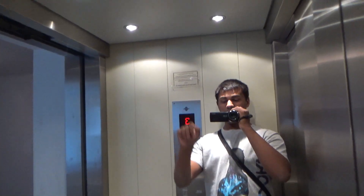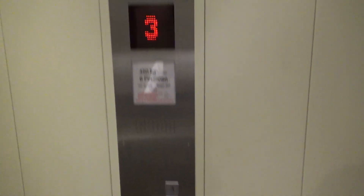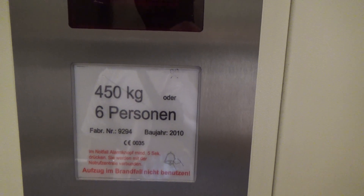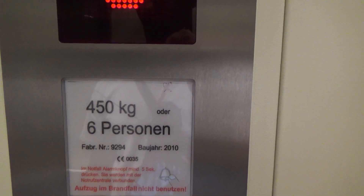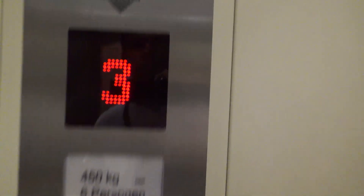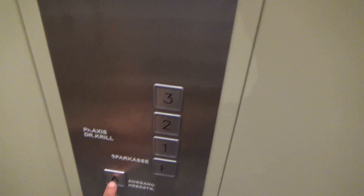We'll get a cab view. There I am in the mirror. Small elevator. Reminds me of the Lulas in America, although the Lulas are kind of like European elevators. 450 kilo capacity, installed in 2010. It's Fries up — so it's a Fries.